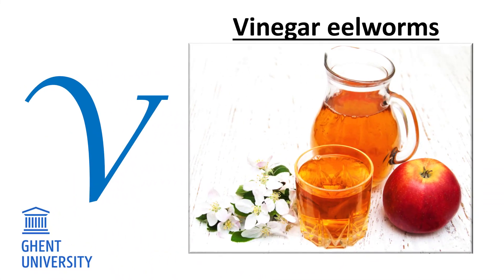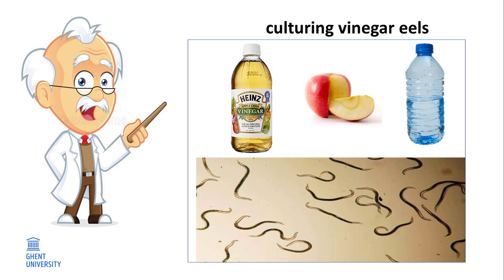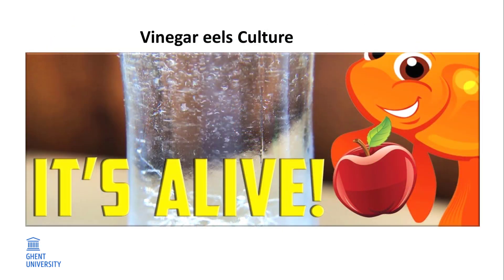V. Vinegar eelworms. Free-living nematodes that can live in acidic environments, like apple vinegar, feed on bacteria from apples. Do you like experiments and fancy trying to culture vinegar eels? It's very simple. All you need is apple cider vinegar, a piece of apple, a plastic bottle, and vinegar eelworms. Good luck! For more information, look for recipes on the internet.